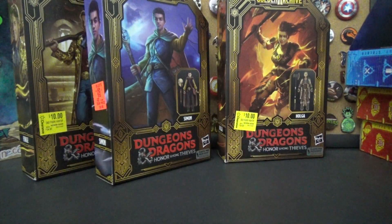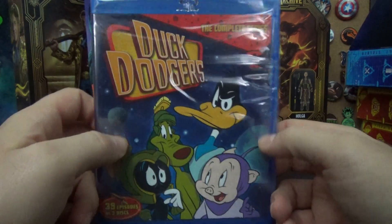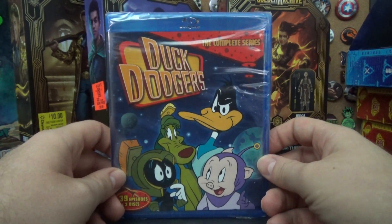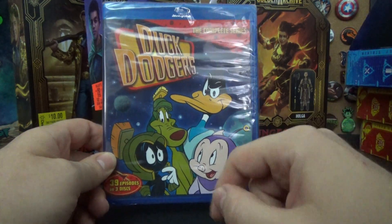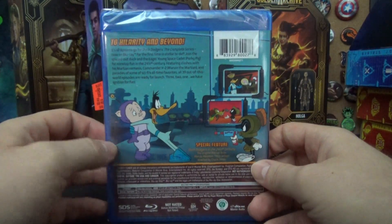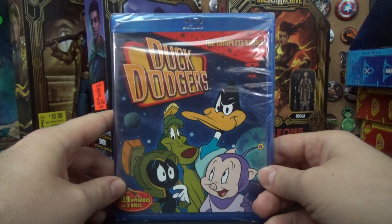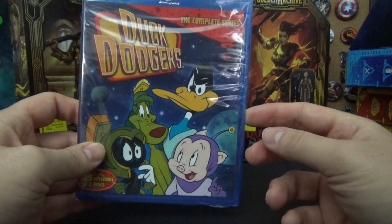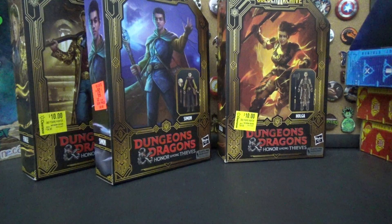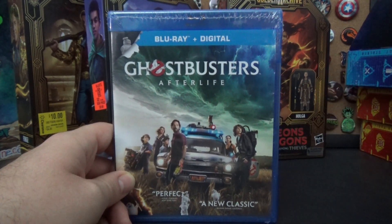Speaking of another Blu-ray upgrade — Duck Dodgers in the 24½th Century. I love this show; this might be one of my favorite Looney Tunes things ever. It stars two of my favorites — Daffy Duck and Marvin the Martian. I now have the complete series on Blu-ray. I had Volume 1 and Volume 2 on DVD, but Volume 3 was harder to find. Now I have the whole thing in a slim Blu-ray set instead of three giant DVD sets on my shelf.